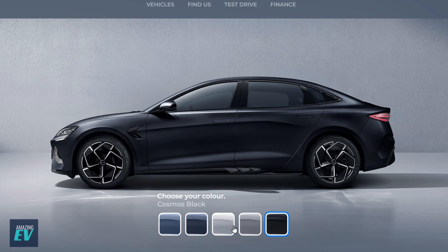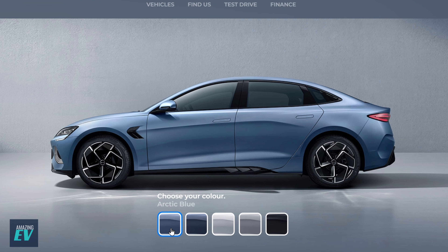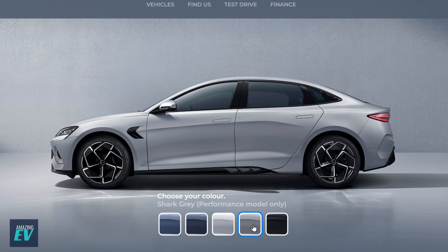I'm erring towards one of the lighter colours and blues. The white is too boring — too Tesla. I've got a Tesla; they're all white. It looks good in white but they're all white, so we're not going white, even though it does look good.